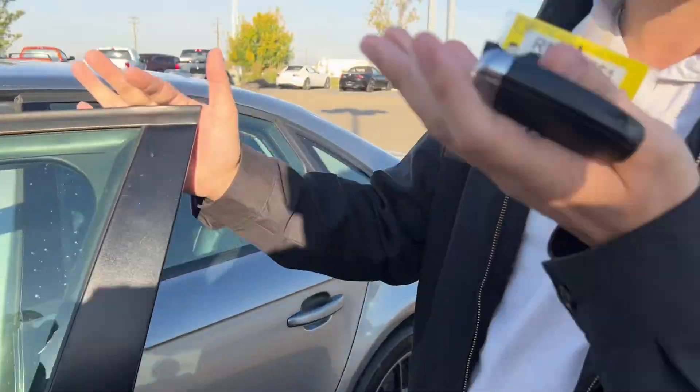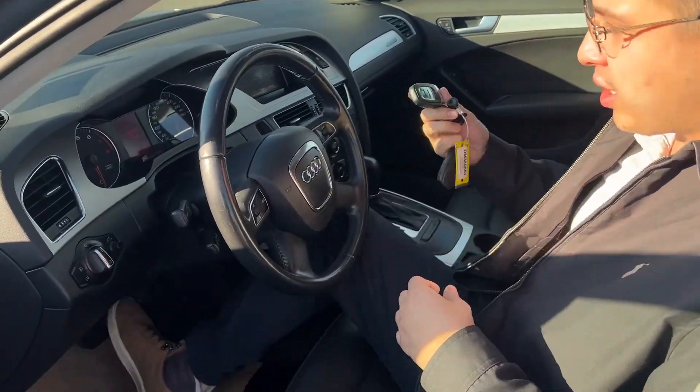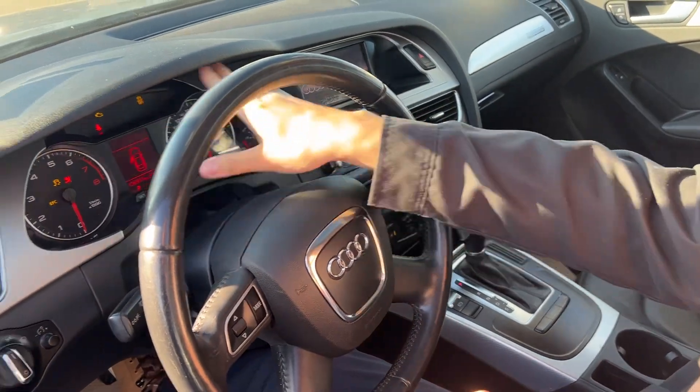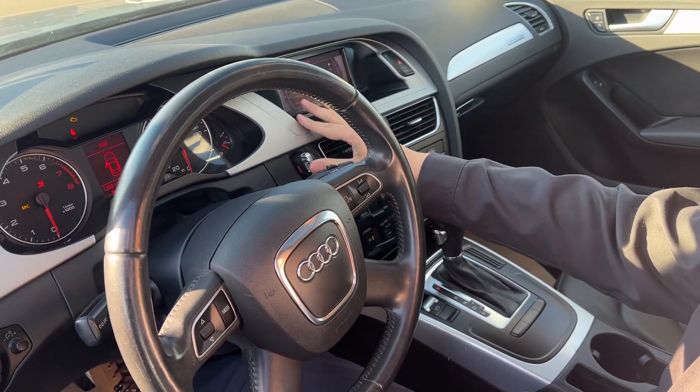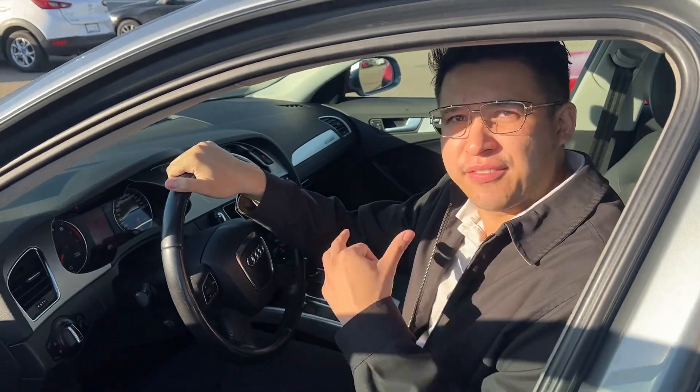Let's take a look inside. Now, you're going to have two remotes and this push-to-start system is very interesting. You're going to put this bad boy in here, slot it, foot on the brake, dash is going to light up, push it in again. Boom. And that's how you turn it off the same way too.